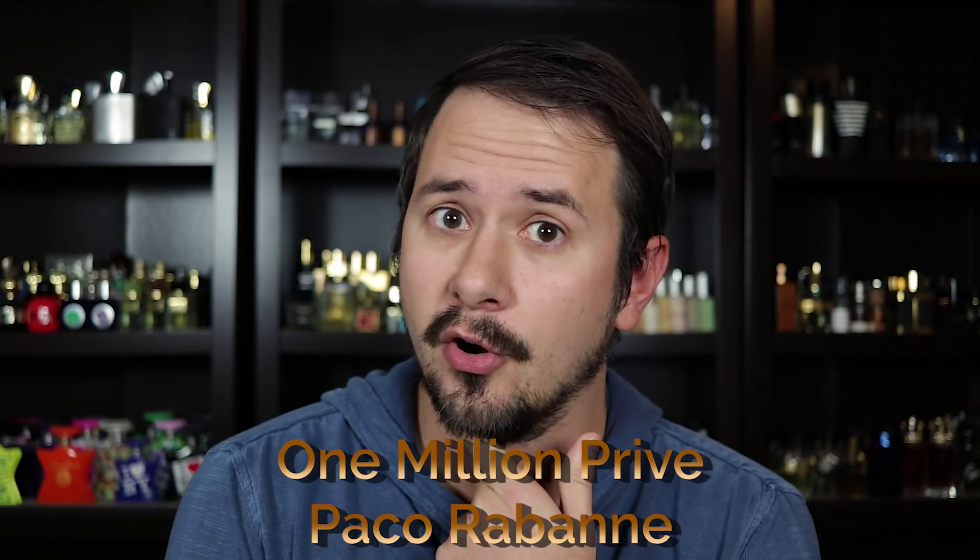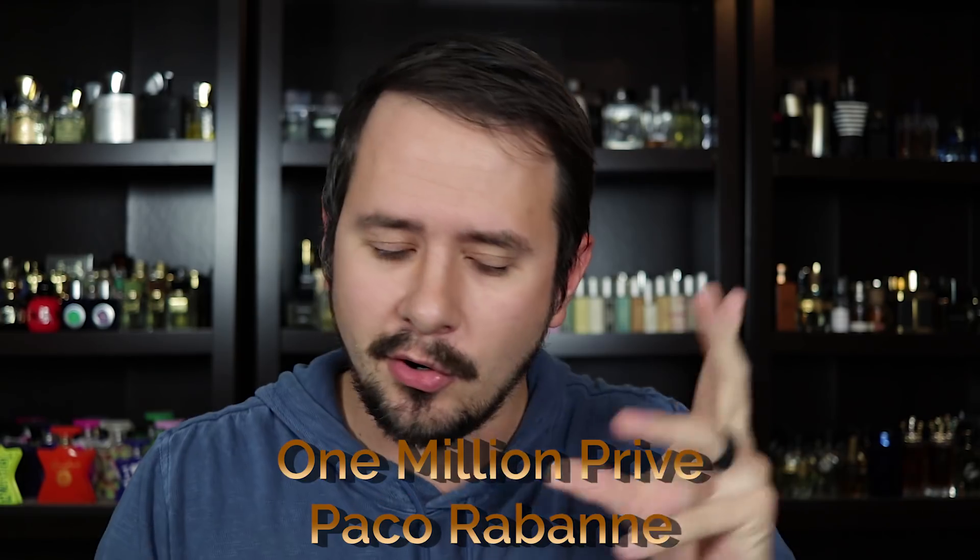Number 5 is Paco Rabanne One Million Privé, one of my cold weather staples. It has cinnamon, tonka, tobacco, myrrh, and blood orange as some of the notes. Initially it's syrupy sweet — the orange and cinnamon combine for a big blast of sweetness up top. As it dries down you get tobacco, myrrh giving a resinous feel, and patchouli. It doesn't stay extremely sweet the whole way through but there is sweetness throughout. It's a big compliment-getting fragrance, and even if you hate the original One Million, you should check this out.